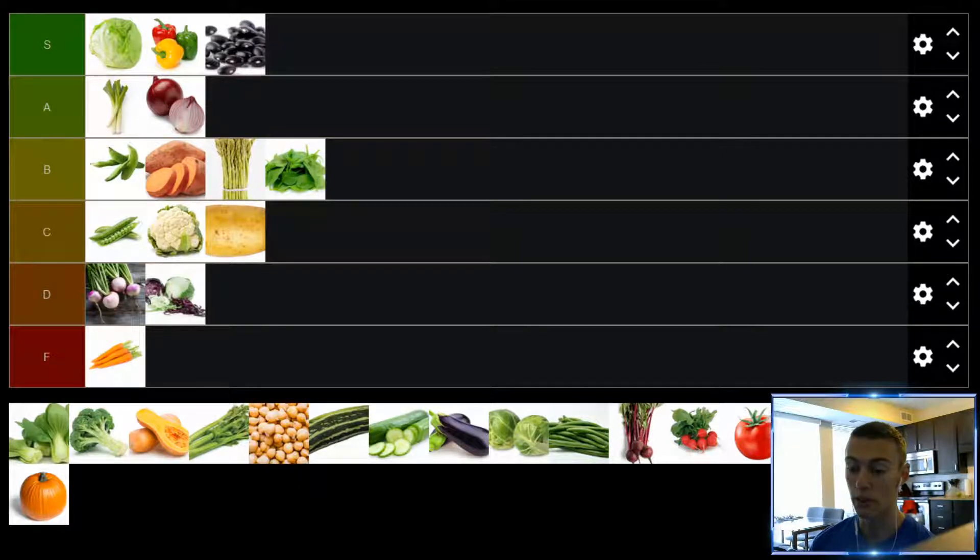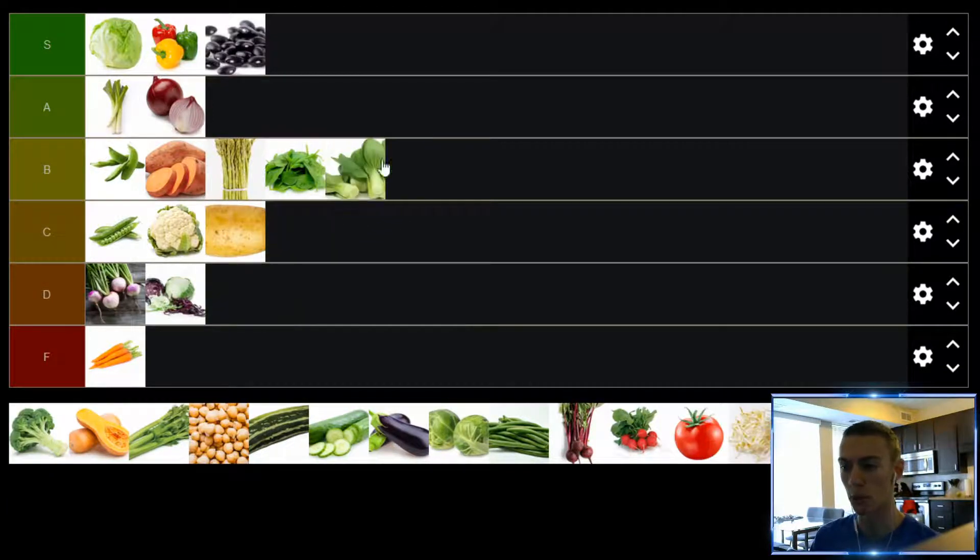Up next, we have bok choy, which is a pretty versatile vegetable. It's one I've never actually had plain, so I don't even know what it tastes like plain. But I've had it in dishes at restaurants and in stir fries — I think it's pretty good, not spectacular, but a good addition to a dish, particularly stir fries. My experience with it has been solid, so we'll put it in the B tier.